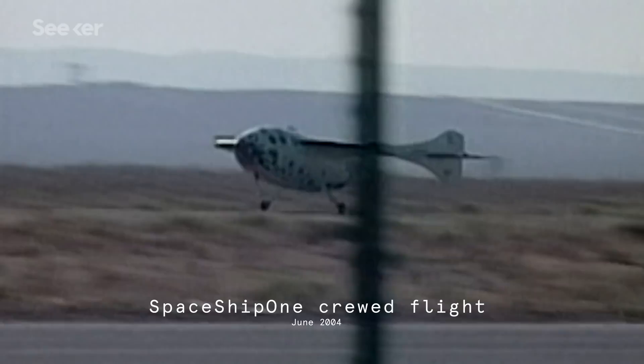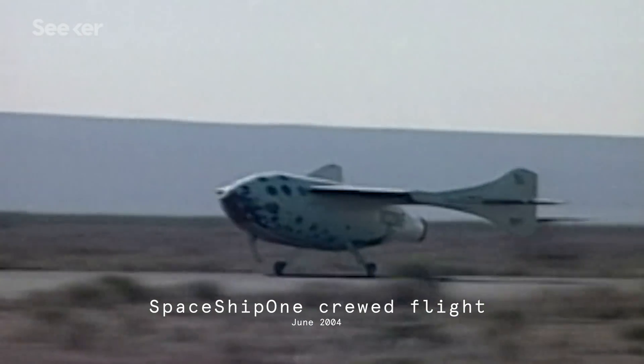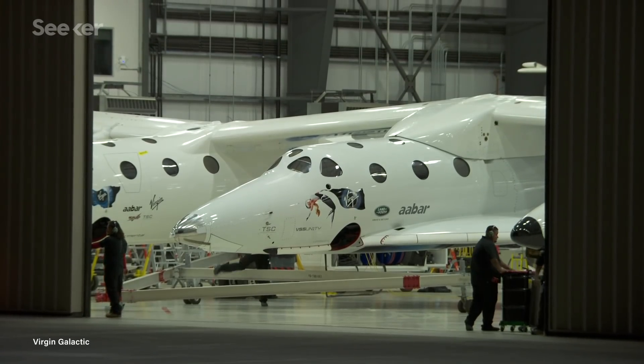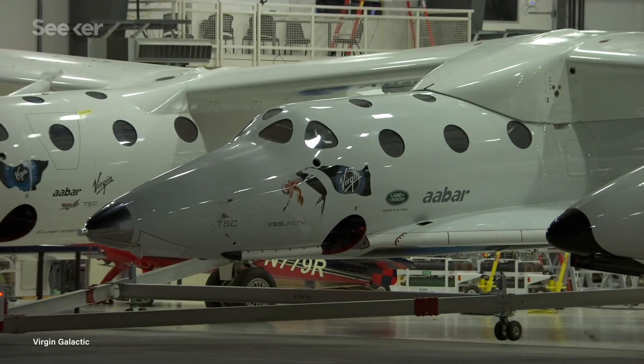Pledges like this have been happening for the last 15 years. Back in 2004, SpaceShipOne became the very first privately crewed spacecraft to take flight. This historical venture helped set the foundation for the aerospace company Virgin Galactic. And the spacecraft design isn't too far off from what you're used to with commercial aircraft.